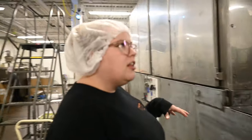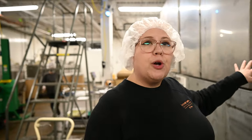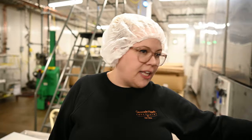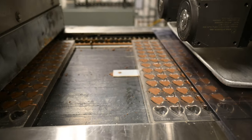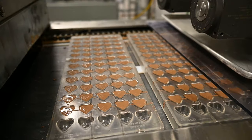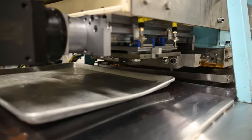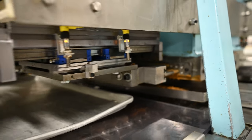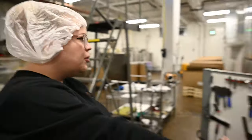Once the chocolate and the peanut butter is deposited, it comes out and starts going through a cooling tunnel so the chocolate can set. Right here is when they initially come out, and then it goes through this entire system of cooling panels.